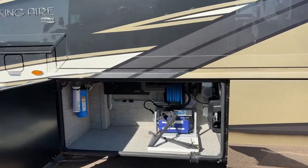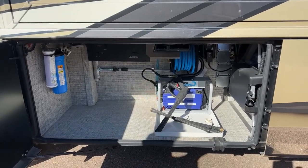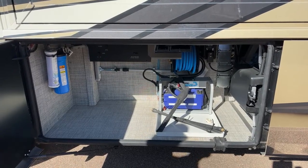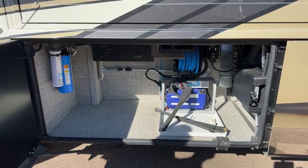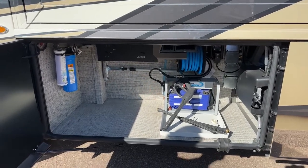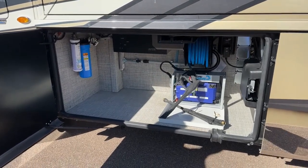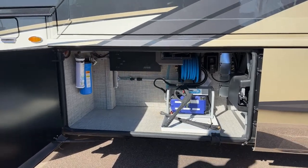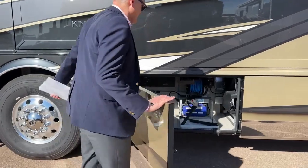Being from Tampa, Florida, we get love bug season in the Southeast. What we have here is a power washer — you can use it to wash the coach but also to wash the windshield, making it easy to continue your trip safely without a black mass of dead bugs. There's also an additional filter here.